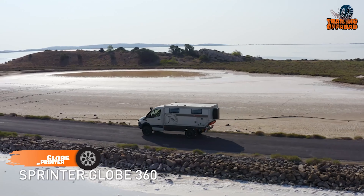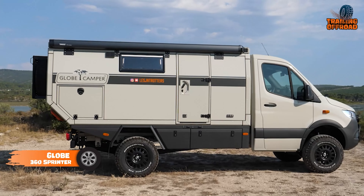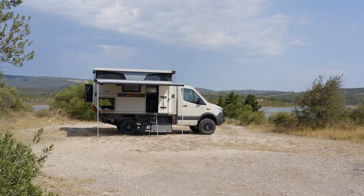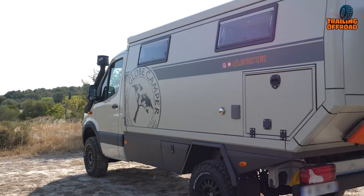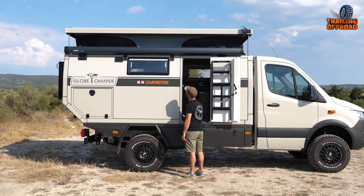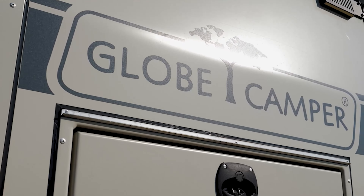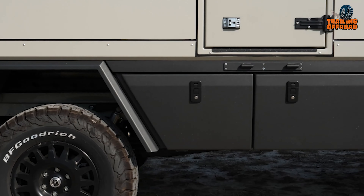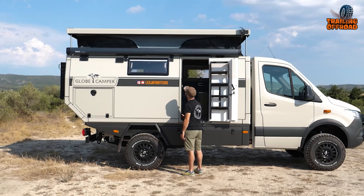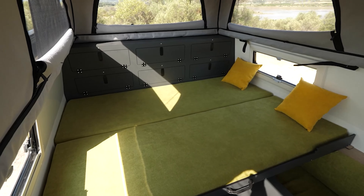The Globe 360 Sprinter takes adventure-ready versatility to a new level, combining the utility of a van with campervan comforts for those who crave off-road exploration and long hauls. It's agile across rugged landscapes, yet spacious enough inside. Constructed with a two-layer polyester interior and aluminum panel exterior, the Sprinter has insulated durability, enhanced by welded, thermo-lacquered aluminum reinforcements at every angle. A standout feature is its mechatronic pop-up roof, crafted with quality canvas and complete with a mosquito net, crystal-clear window, and blackout curtains for ventilation and extra headroom.